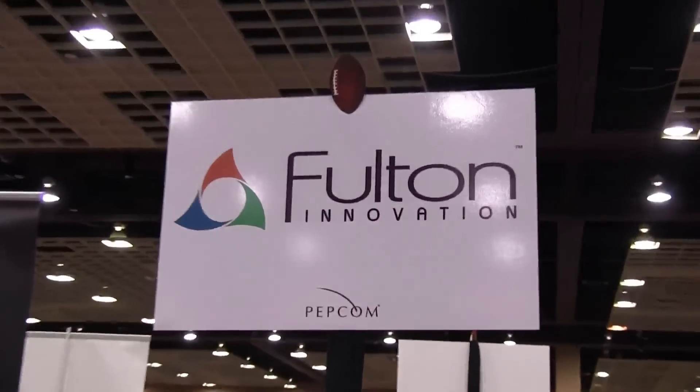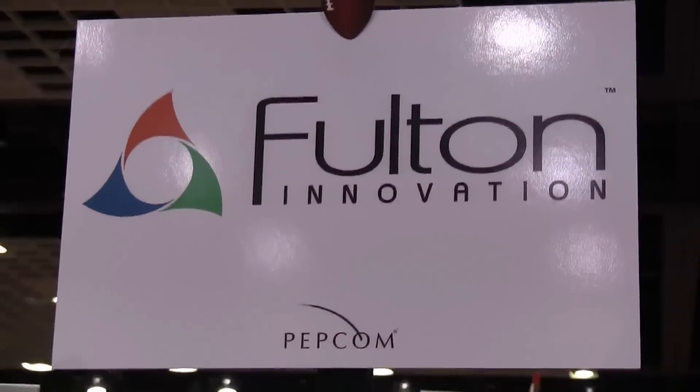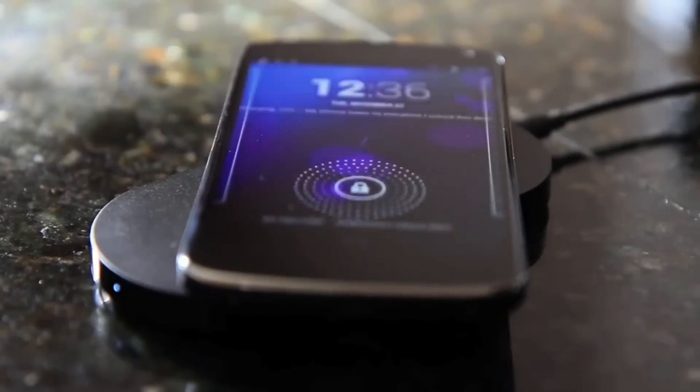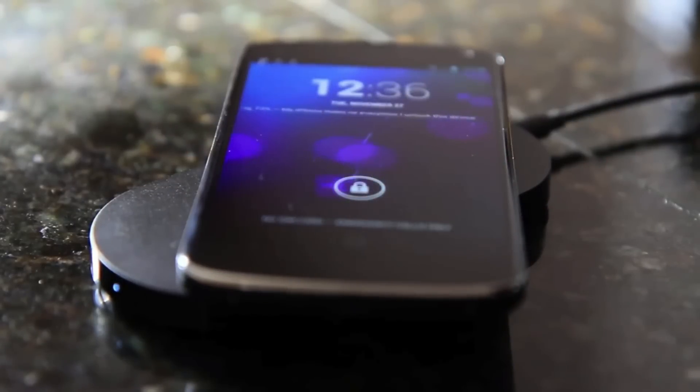Yesterday I was able to walk by a table at one of these press events from a company called Fulton Innovation, and they had a really cool technology that will allow you to charge your cell phone via your tablet wirelessly. Now a lot of these new phones have wireless charging capabilities like the Nexus 4 and the Nokia 920. You may not want to carry around a mat or something like that because it may just be one extra device that you have to put inside your bag.